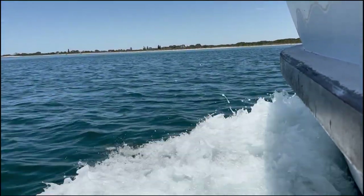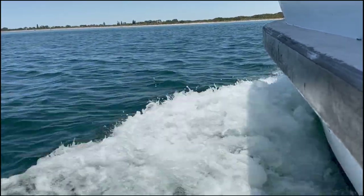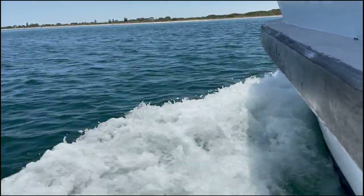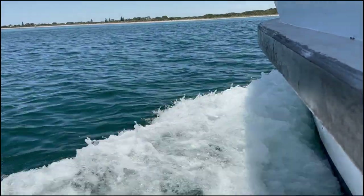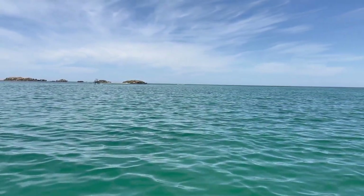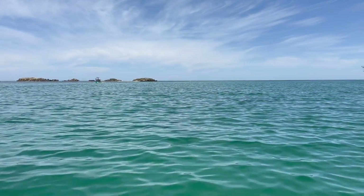After watching the seals, we went to a different part of the ocean searching for dolphins. Finally, we came to a place where there were dolphins and waited for them to come above the water surface.